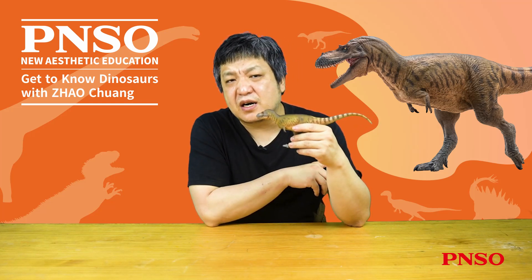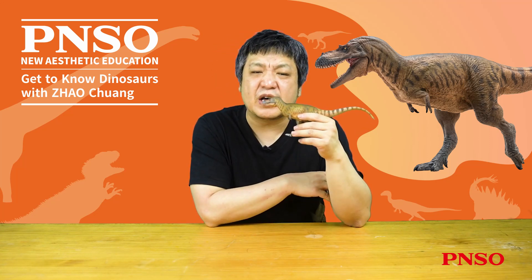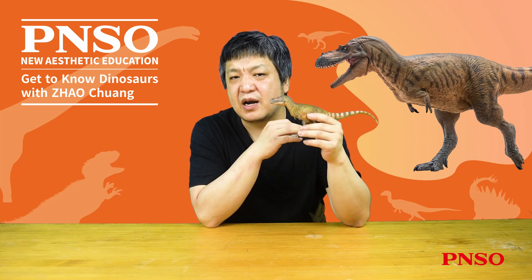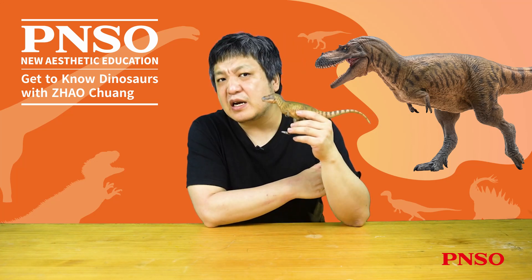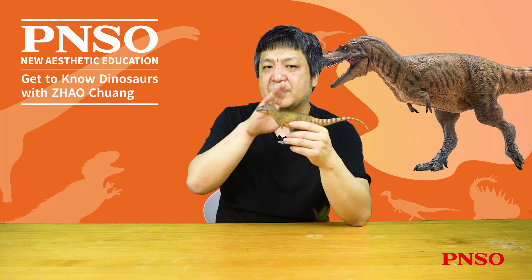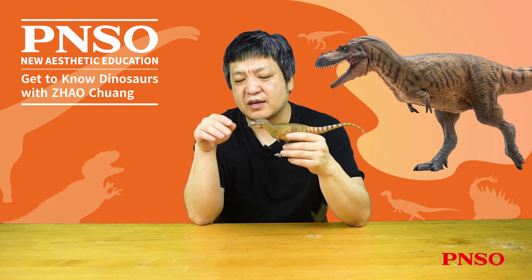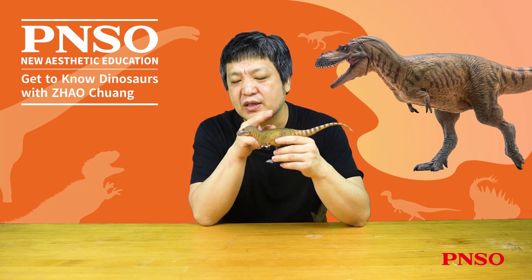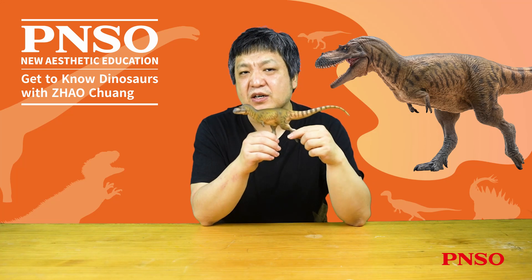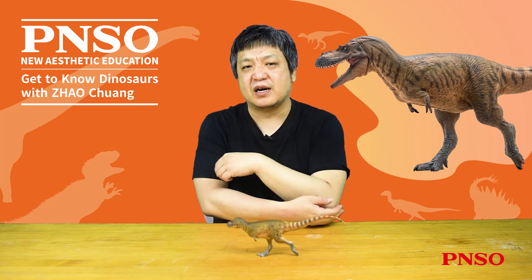We previously mentioned that Albatosaurus is closely related to Gorgosaurus, but we are currently uncertain whether Gorgosaurus possessed such a structure, as there are no clear photographs or published articles on the skin of Gorgosaurus. However, based on verbal descriptions from some researchers, Gorgosaurus was reported to have a smooth and delicate scale-like texture on its body surface, without any mention of large scales. This may be a notable distinction between Albatosaurus and other tyrannosaurids. The above concludes our introduction to Wally the Albatosaurus. Thank you all.